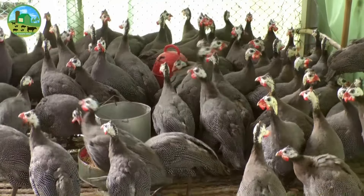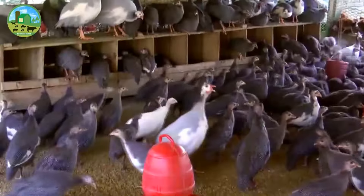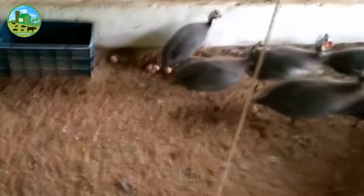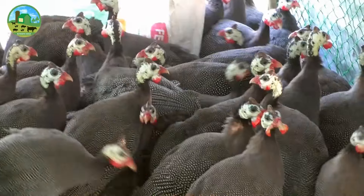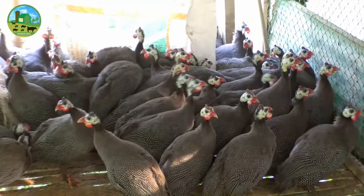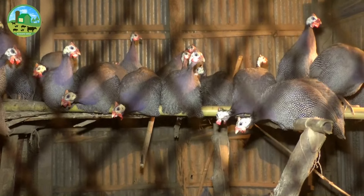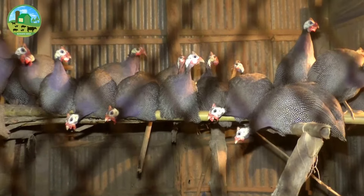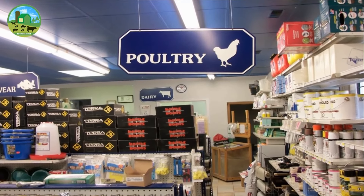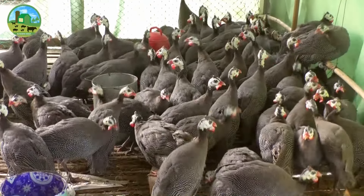Keep the guinea hens confined to the house until noon each day so that they will lay eggs inside. Doing this will reduce the likelihood of hens laying eggs in hidden nests outside. Purchase guinea fowl after building a good house first. Consider purchasing from your local breeders, but if there are no breeders in your area, then consider purchasing from any of your local poultry feed supply stores or any online sellers.